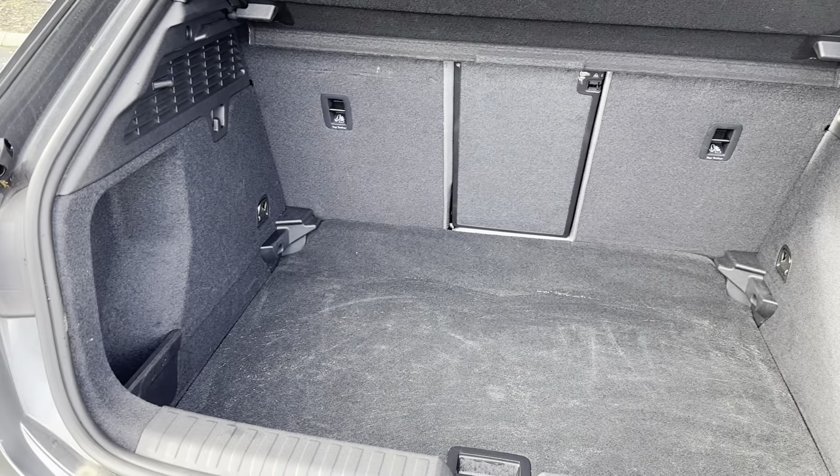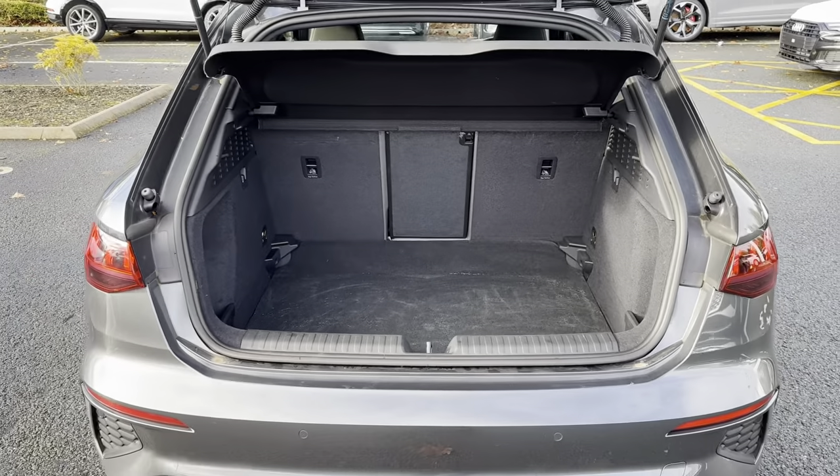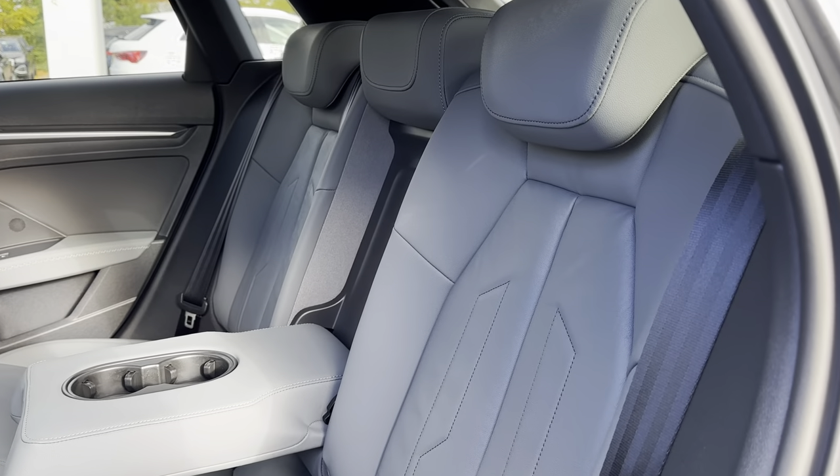As you can see, there is tons of boot space available, making it ideal for transporting luggage when going away on holiday, or even fitting items such as prams. If you do need any extra room though, you can fold the rear seats forward to give you an extended boot.